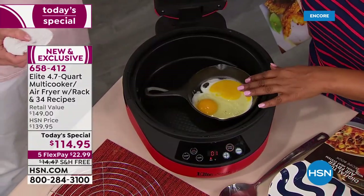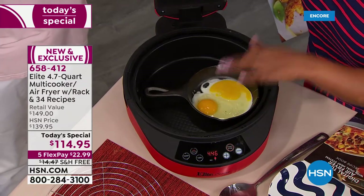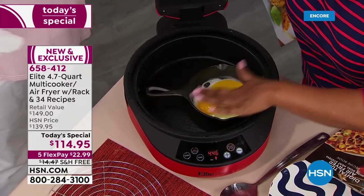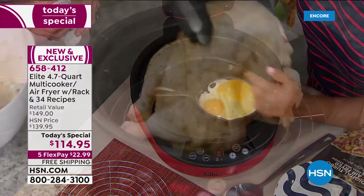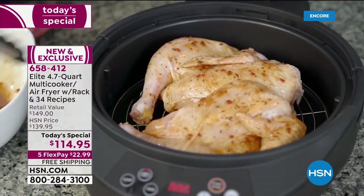You can bake a cake, a cobbler, a quiche inside of this. Because remember, it's like a stove — it's virtually a stove at the bottom. At the very top, it's your air fryer, and that's going to allow you to crisp.